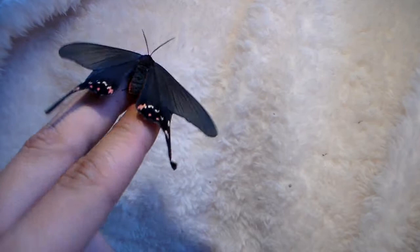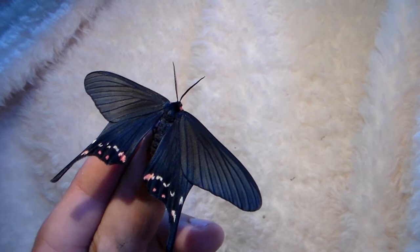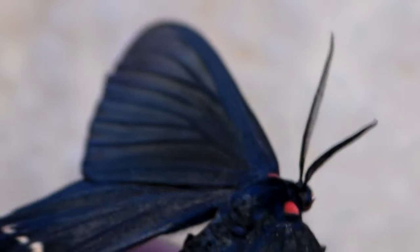The moths seem very calm in captivity and they are easily handled. But don't be too gentle because they can fly away in one second. They don't have to warm up or vibrate their wings — they can just take off. So be careful not to let them escape. They can really fly fast and large distances if they want to.